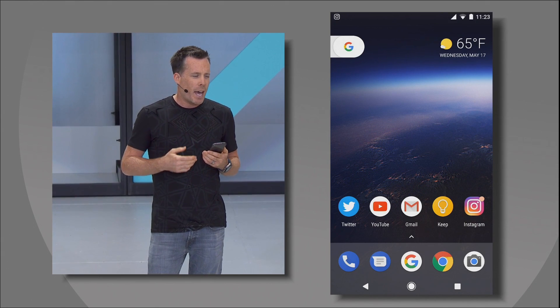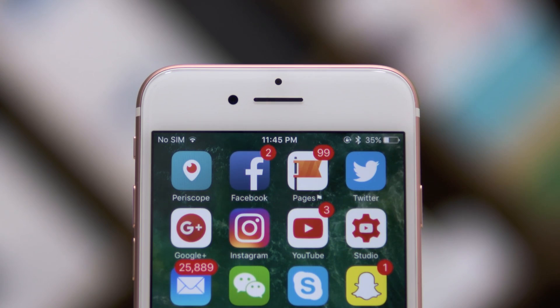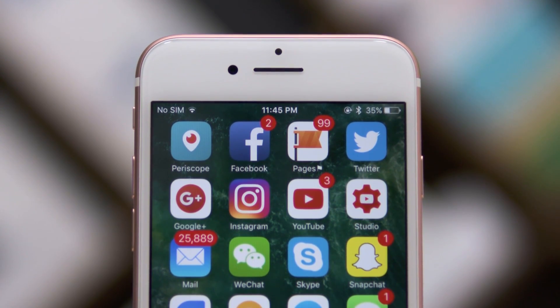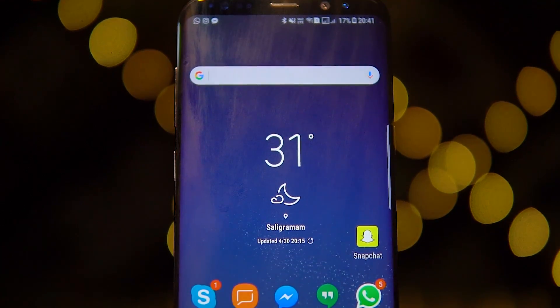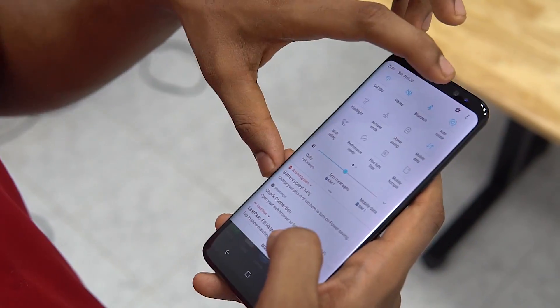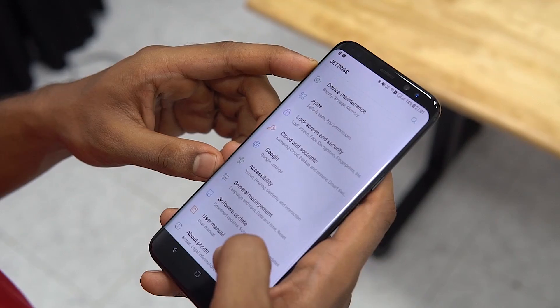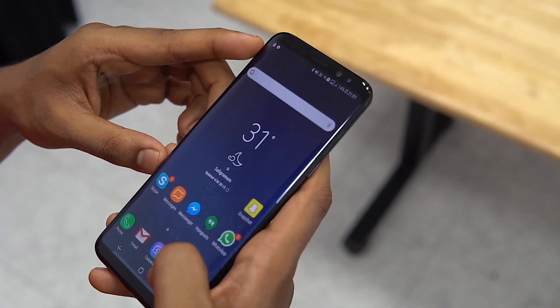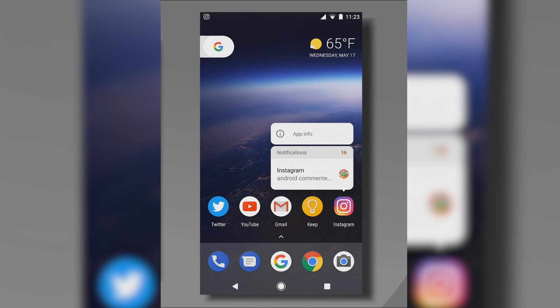Next up, we've got notification badges. With Android O, we are going to be getting badges on app icons, just like you'd get on an iOS device, but you don't get the notification count here. With display sizes growing rapidly, pulling down the notification bar is indeed getting quite cumbersome — more often than not, it's a two-hand gesture or at least needs quite a bit of maneuvering. So now, with Android O, you can just long press the app with a notification badge to quickly see the notification it's showing.